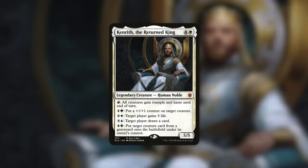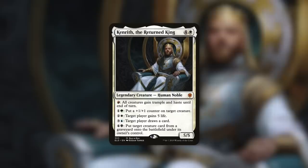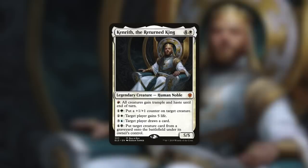The final deck I'm going to talk about today is my fourth most powerful deck with Kenrith, the Returned King. I actually played this deck on an Extra Turns episode with the Command Zone, so go check that out. Kenrith is a 5/5 human noble that costs 4 and a white, and he does a lot of things: red gives all creatures trample and haste until end of turn; 1 and green puts a +1/+1 counter on target creature; 2 and white makes target player gain 5 life; 3 and blue makes target player draw a card; 4 and black puts target creature card from a graveyard onto the battlefield under its owner's control.